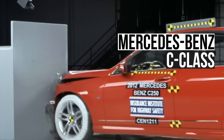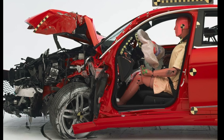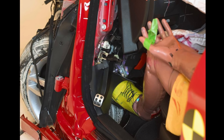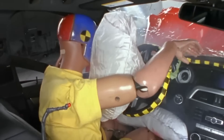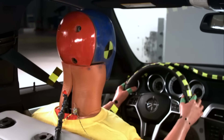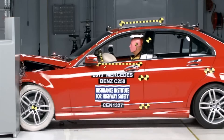This 2012 C-Class's performance in the small overlap crash test was not Mercedes' finest hour. The biggest problem was a very high 32 cm of intrusion into the lower part of the occupant compartment. We can see that the tire, which is painted white, ends up next to the dummy's feet. The side curtain airbag also didn't deploy, leaving the dummy's head vulnerable to striking a hard surface. For 2013, Mercedes reprogrammed the side curtain airbags to deploy in collisions like this, but unfortunately no structural improvements were made for 2013.